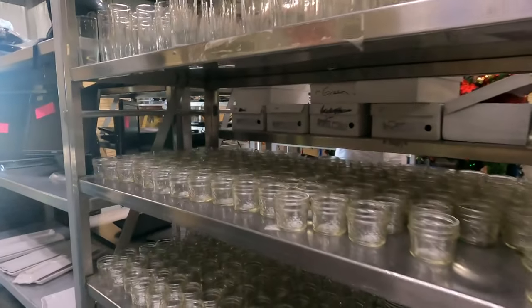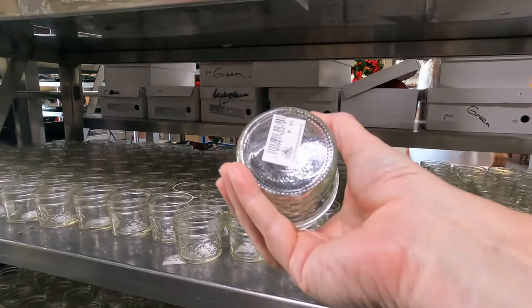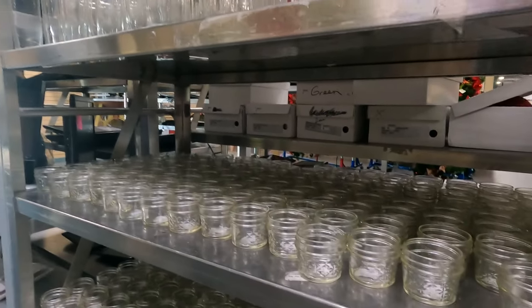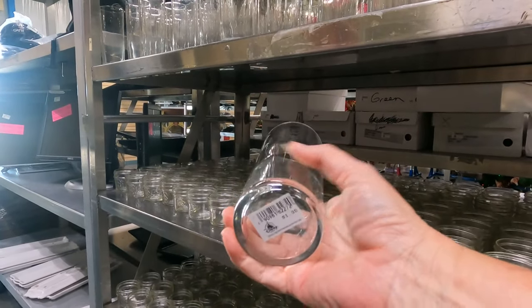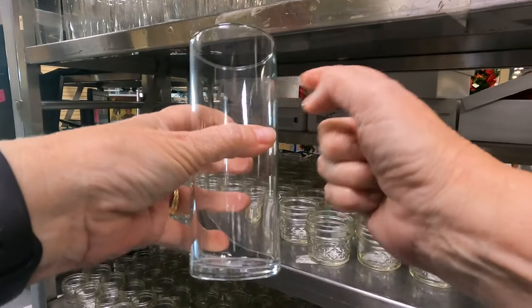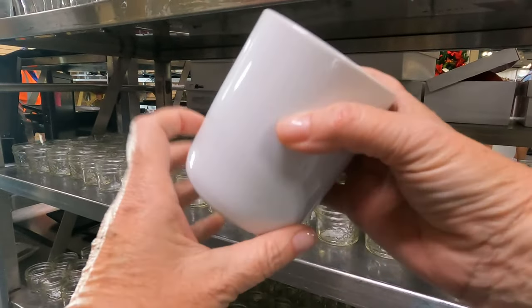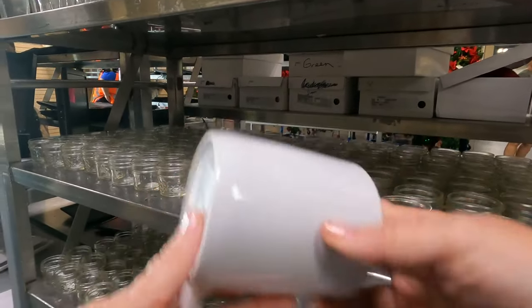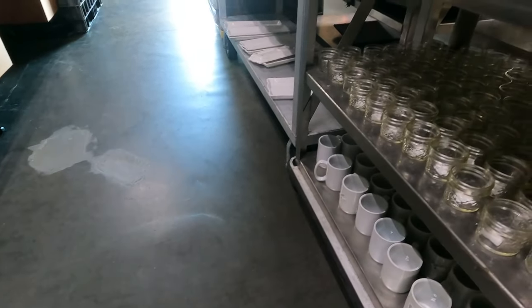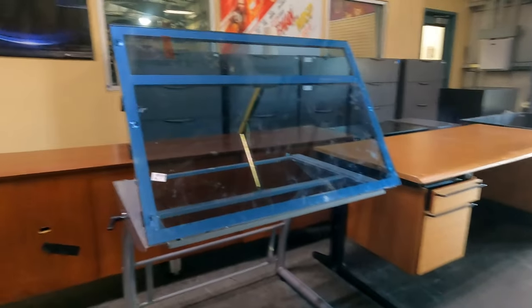It looks like we have some cute little votive jars for 50 cents. Here's some glasses — I actually like these, they're a dollar. I might get a couple because thinner glass doesn't make your soda go flat as quick. We've got some white coffee cups for 50 cents and a little condiment tray for 50 cents.